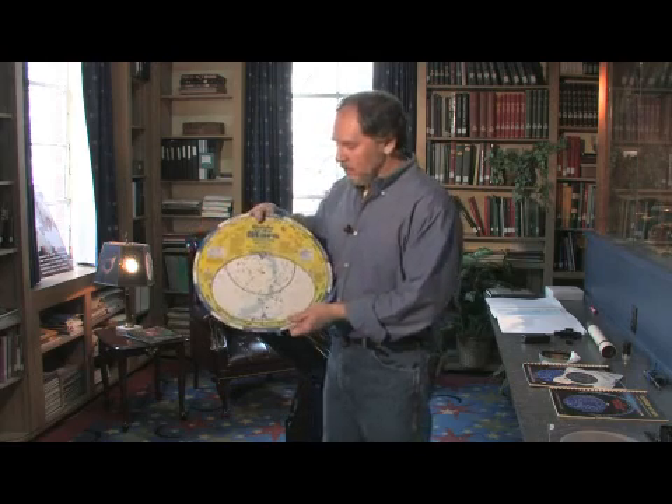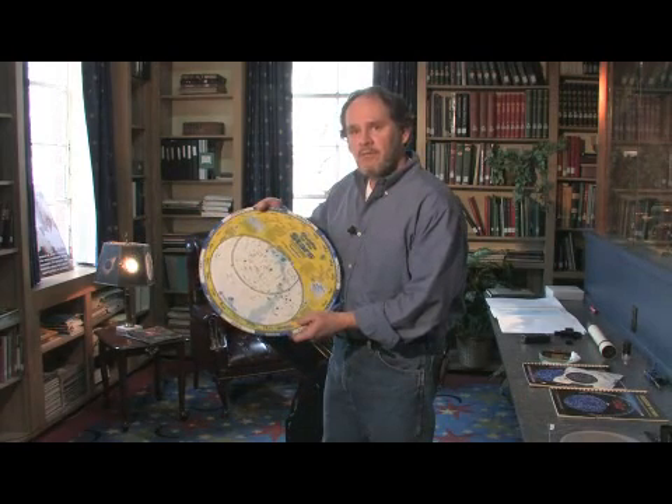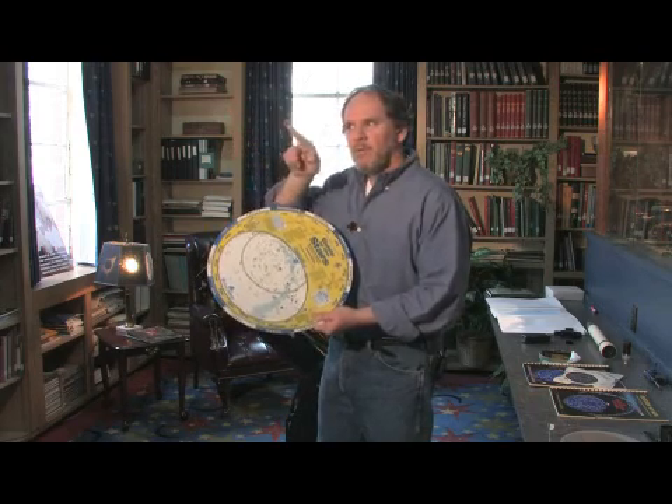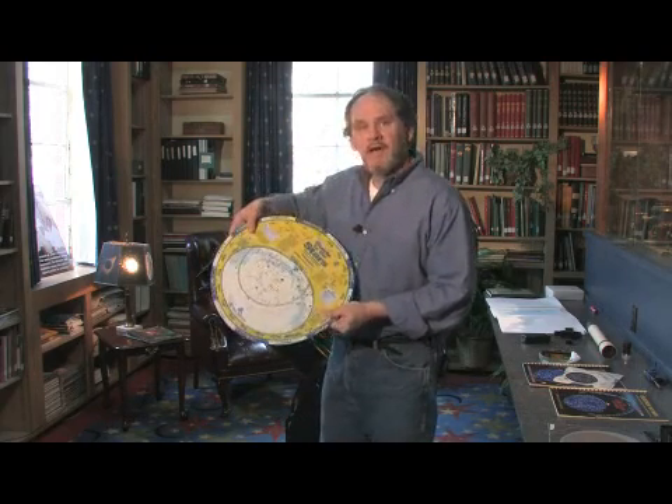Now the star wheel is very simple to use. If you'll notice there's a central pivot pin, and that represents the north celestial pole — the place in the sky where the earth spins. So if you were to project the spin axis of the earth into space, there would be one spot where you would see everything in the sky rotate around it. So this pin needs to be aligned with that place in space, which is very near the star Polaris.